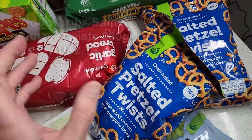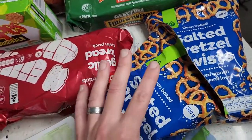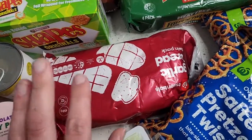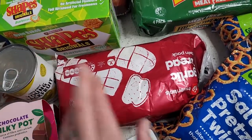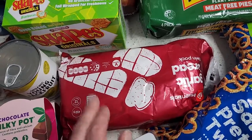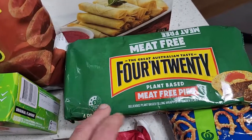Some salted pretzel twists from Woolworths — a couple of packs, great for lunchboxes and easy snacks. Got some garlic bread here — just one pack. I'm not really having a lot of garlic bread lately, but it is really affordable garlic bread from Woolies which is vegan friendly.